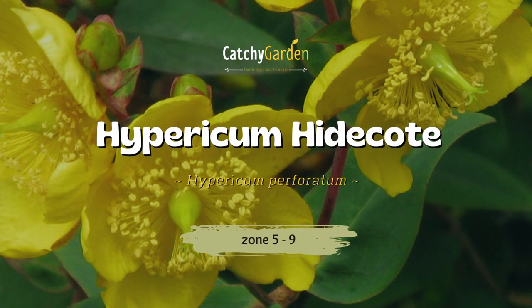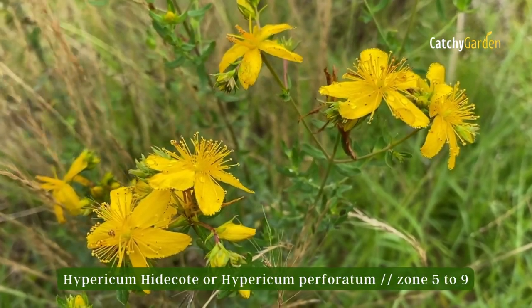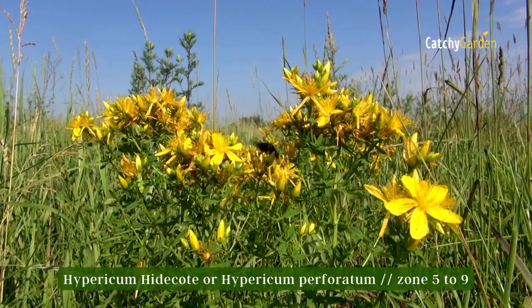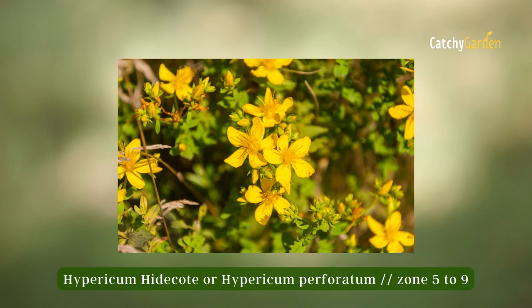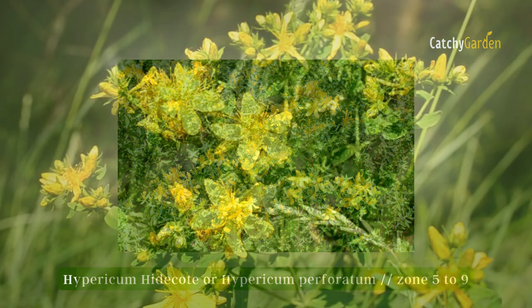Number four: Hypericum Hidcote. It is hardy in USDA plant hardiness zones five through nine, grows to a height and breadth of two to four feet, and blooms continuously throughout the summer. Some kinds are just as eye-catching growing with their golden blossoms and the variety-specific berries they produce in the fall.